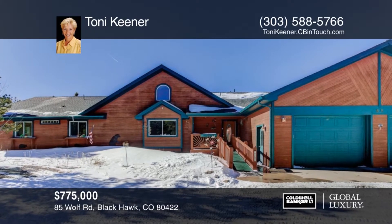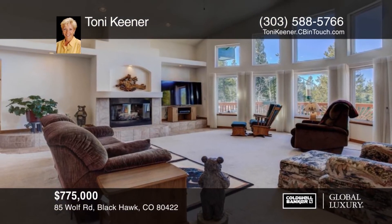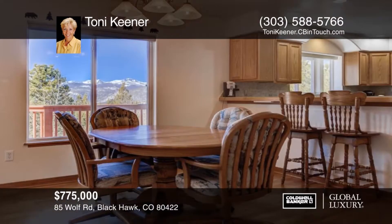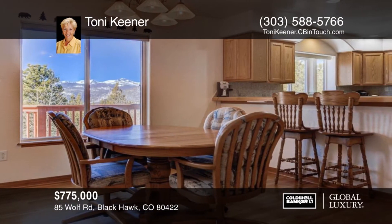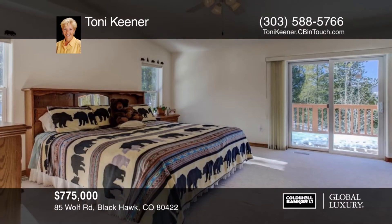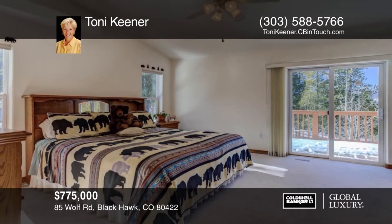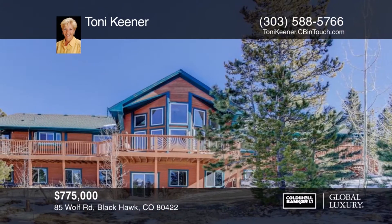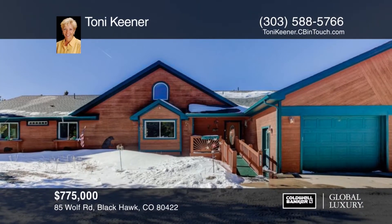You don't want to miss this sprawling ranch style home with fantastic views. This amazing ranch style home has plenty of room to spread out and offers main floor living. The dramatic floor plan features a spacious great room with a huge wall of windows that allow an abundance of natural light and offers fantastic views. The full walkout basement is ready for your personal touches. Schedule your private tour with a call to Tony Keener.